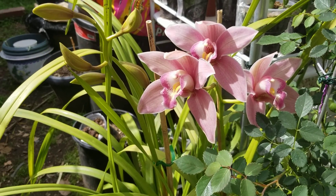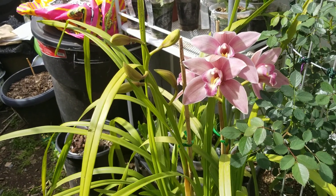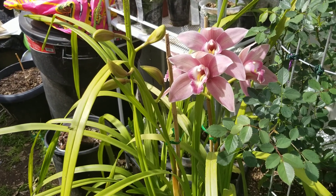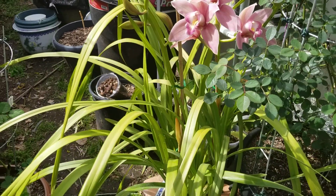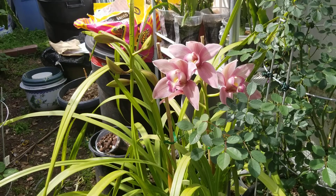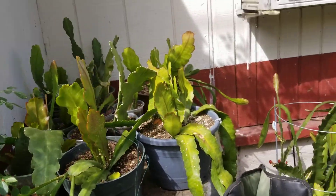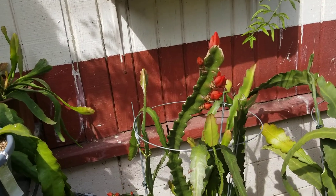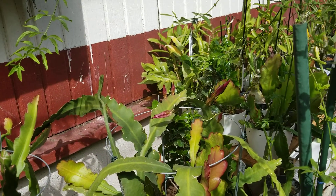And right here the pink variety Cymbidium — it just opened yesterday. Okay, thank you for watching my video. I will give you an update when my other flowers are blooming — see you guys next time, bye!